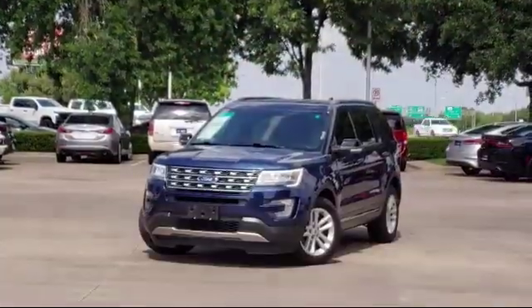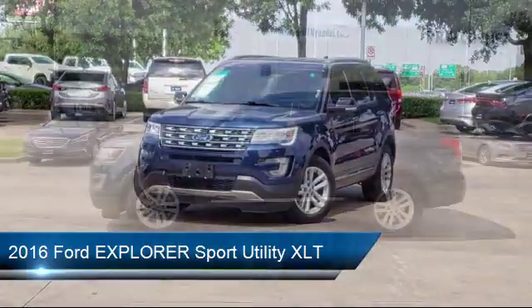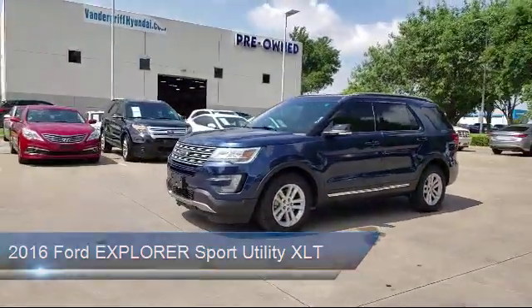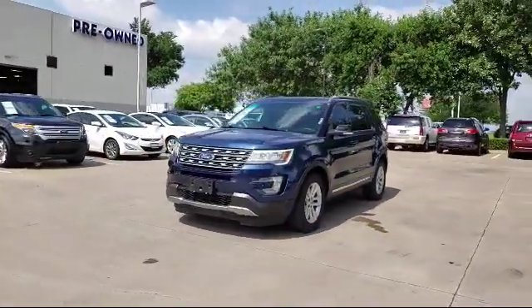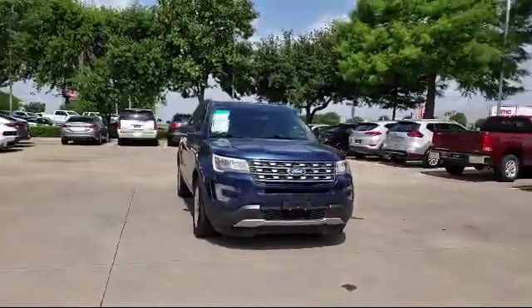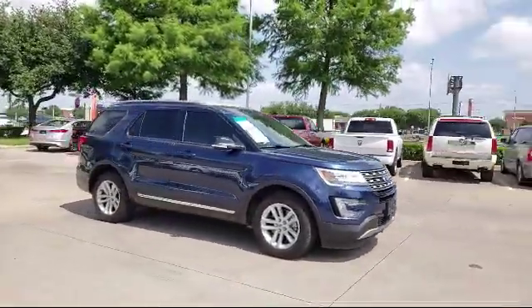It comes equipped with roof rack, keyless entry, alloy wheels, rear spoiler, rear view camera, third row seating, leather wrapped steering wheel, Sirius XM satellite radio, parking sensors, tire pressure monitoring system, and has less than 35,000 miles on the odometer.